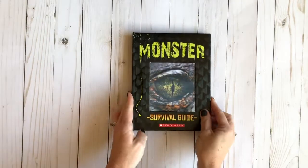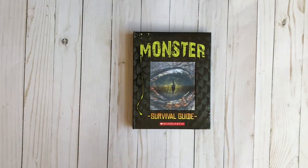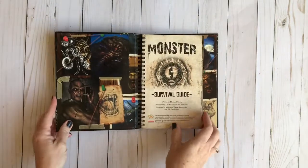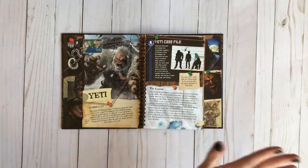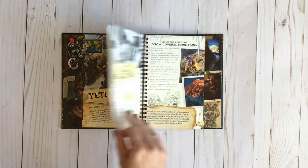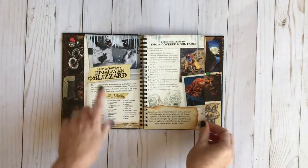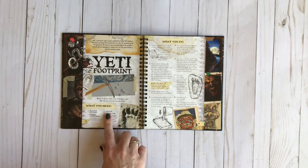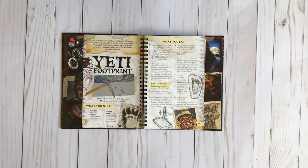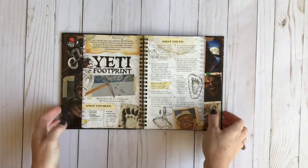Another thing we have is this Monster Survival Guide from Scholastic. In it you'll see — here's the Yeti, so it covers everything Yeti — How to Survive a Himalayan Blizzard, Rules for Surviving Snow-Covered Mountains, How to Make a Yeti Footprint. This is really fun because it has activities in it, so if we read some of these and want to recreate the activities we can, or we could just read whichever one he wants. It's a really neat book to have.